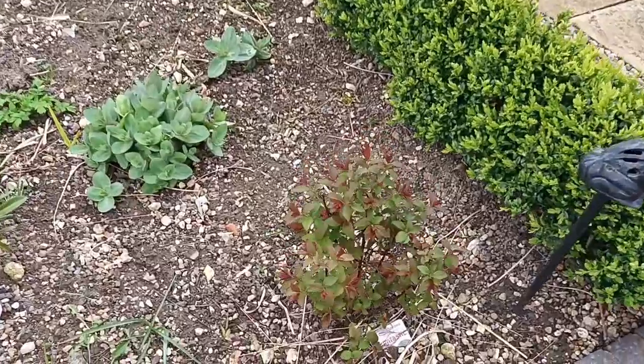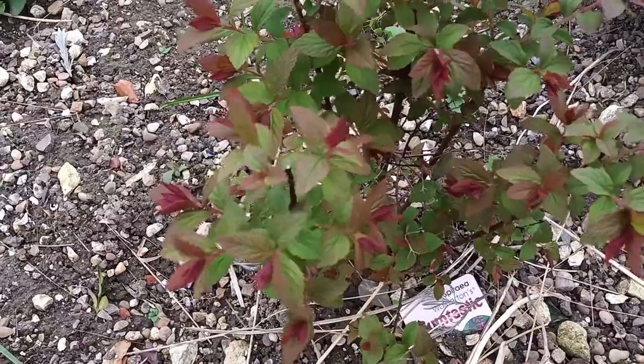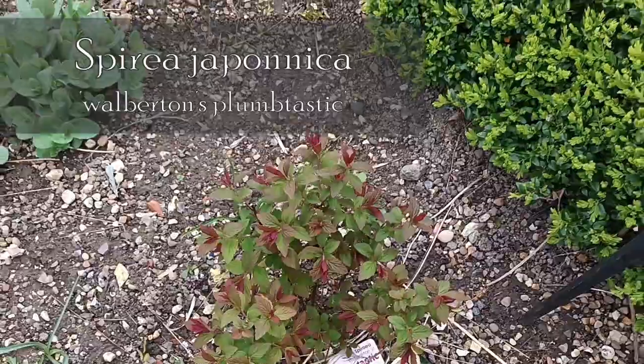The spirea is looking nice — it's a little one called Plumtastic. Don't like the name, in fact I absolutely hate the name, but it's looking quite nice.